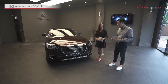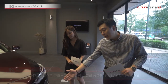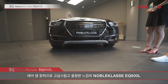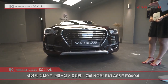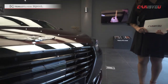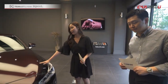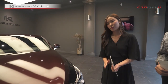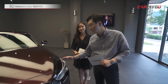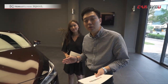외관을 살펴보겠습니다. 기존 EQ900과 크게 달라진 점은 없지만 가장 차별화된 부분은 하단에 에어댐이 장착돼 있어서 차체가 더 웅장하고 고급스러운 느낌을 줍니다. 노블클라스에서 제작했기 때문에 노블클라스의 엠블럼이 장착돼 있고요. 두 가지 컬러가 적용됐는데 짙은 와인색과 하단의 검정색으로 굉장히 고급스러움이 더해졌습니다.